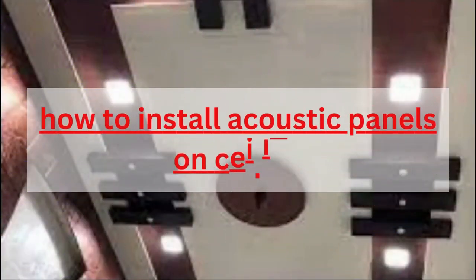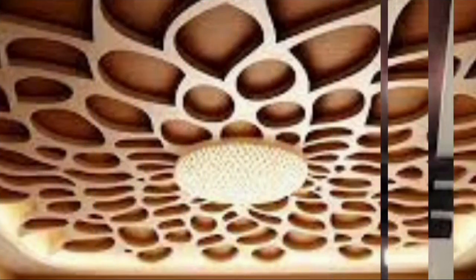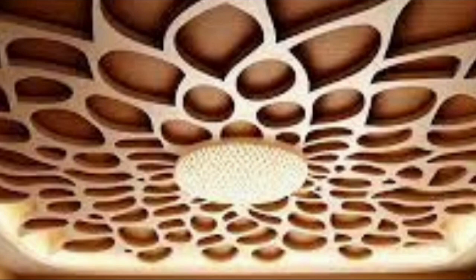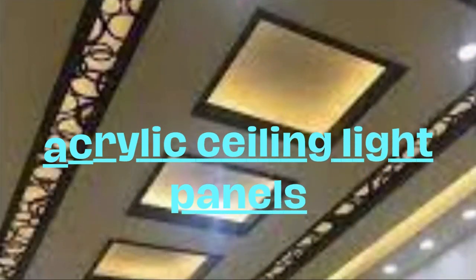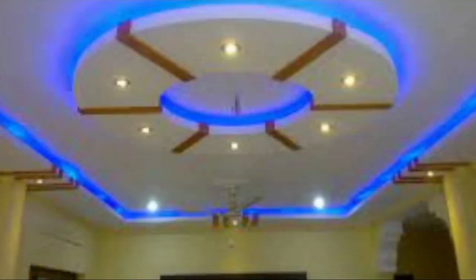Lit Blinds Store ceiling panels are an integral component of interior design, offering a myriad of benefits that extend beyond their functional purpose. These panels, often crafted from a variety of materials such as gypsum, acoustic tiles, or metal, play a pivotal role in shaping the aesthetics and ambience of a space.